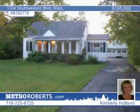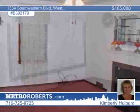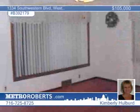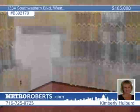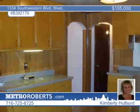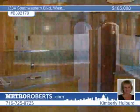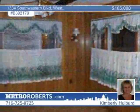A blacktop drive leads the way to the private setting around this adorable Cape Cod. The living room features a bow window and electric fireplace. The formal dining room joins the large working kitchen with a separate eating area. Enjoy the brightness of the enclosed sunroom. A two-and-a-half-car detached garage also comes with an attached sunroom. Don't miss this three-bedroom, one-bath West Seneca home with Kimberly Holbert.